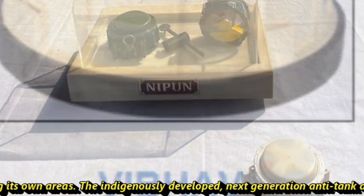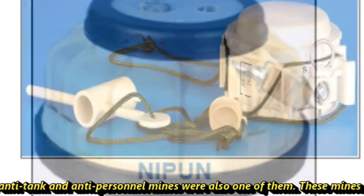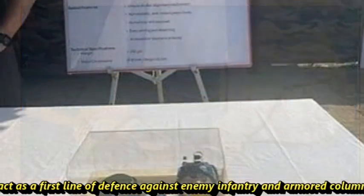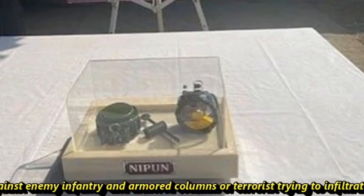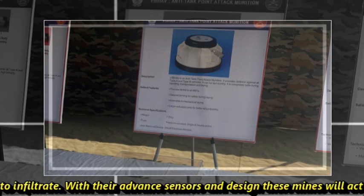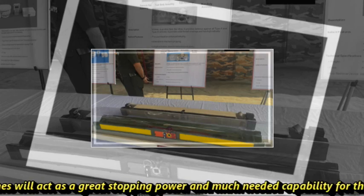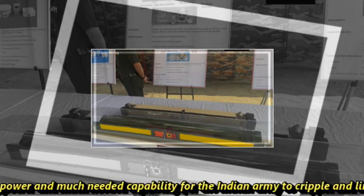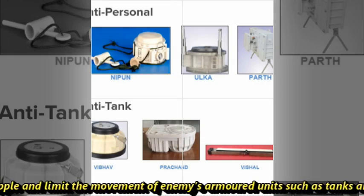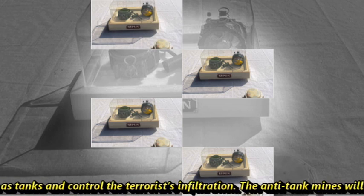The indigenously developed next generation anti-tank and anti-personnel mines were also among them. These mines will act as a first line of defense against enemy infantry and armored columns, or terrorists trying to infiltrate. With their advanced sensors and design, these mines will provide great stopping power and much greater capability for the Indian Army to cripple and limit the movement of enemy armored units such as tanks, and to control terrorist infiltration.